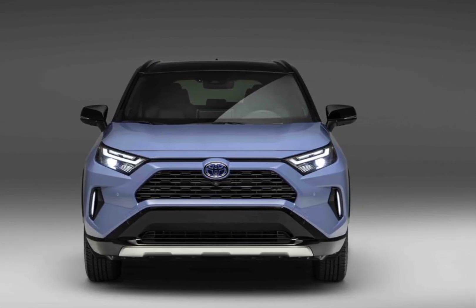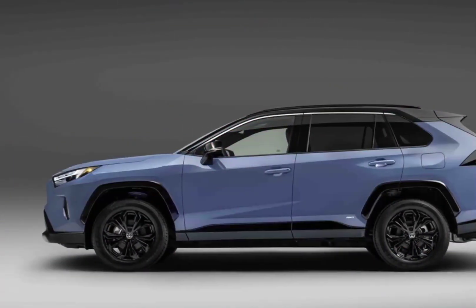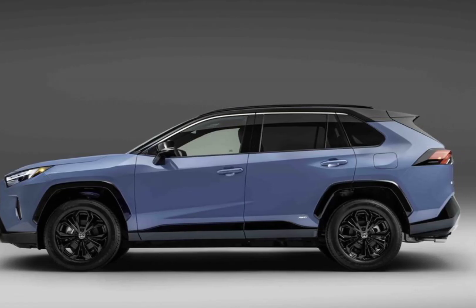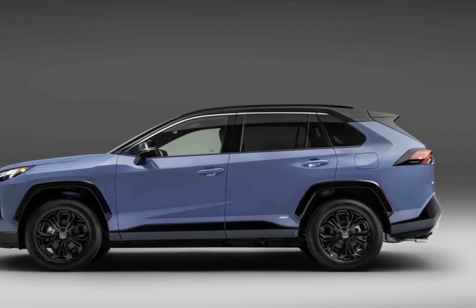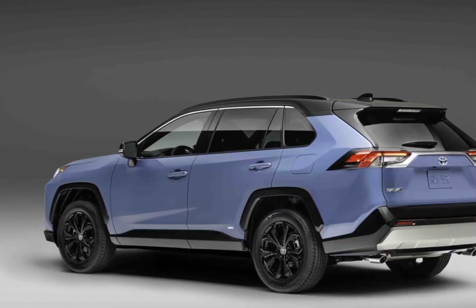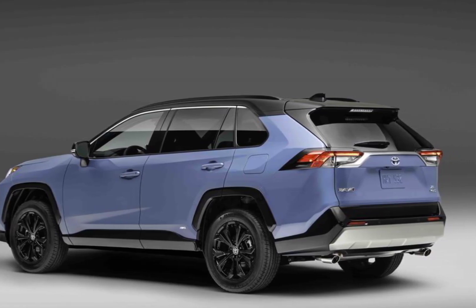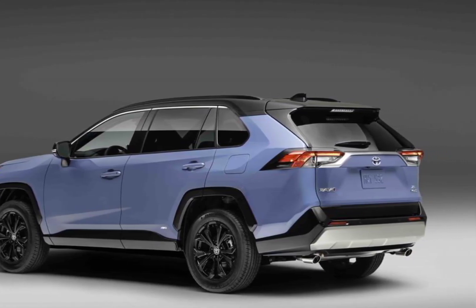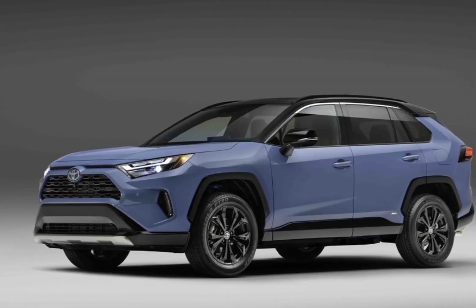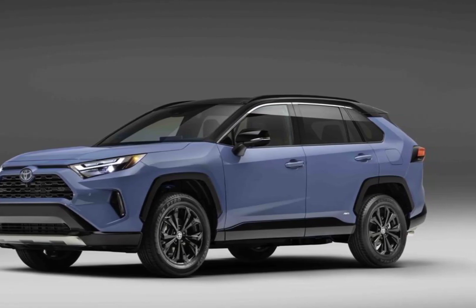Key safety features include standard automated emergency braking with pedestrian detection, standard lane departure warning with lane keeping assist, and standard adaptive cruise control. Toyota's warranties are in line with the industry standard, with 3 years of bumper-to-bumper coverage and 5 years for the powertrain. All models come with 2 years of complimentary scheduled maintenance — a rarity in this segment.